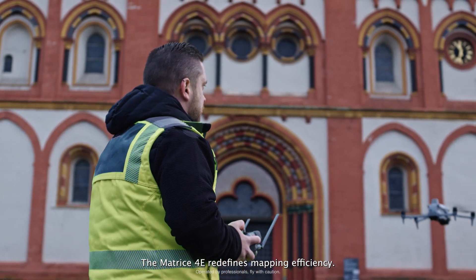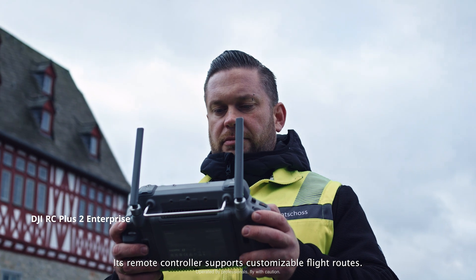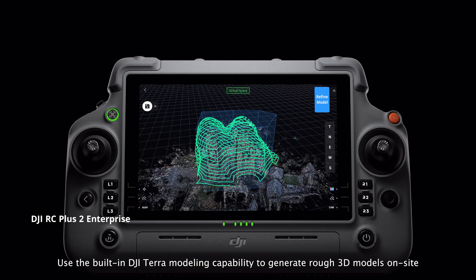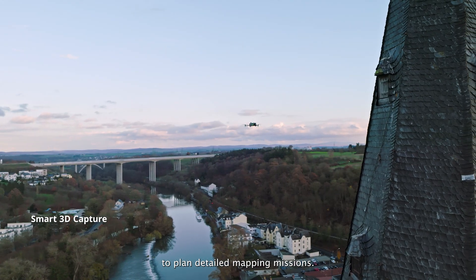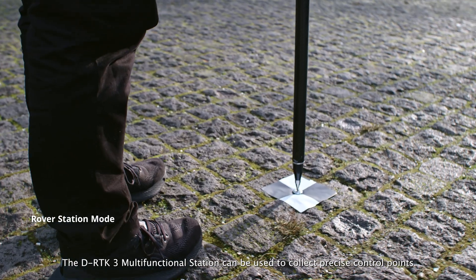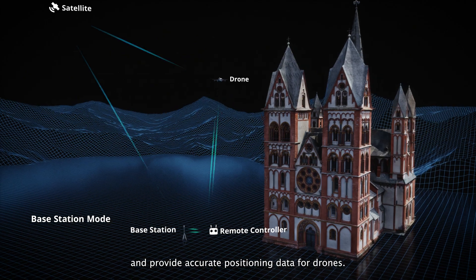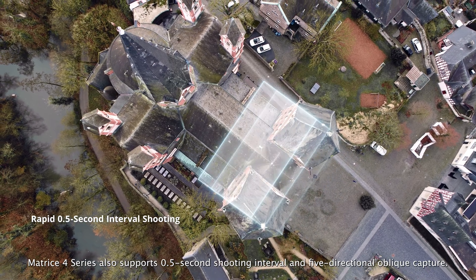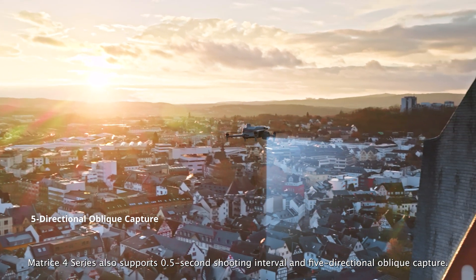The Matrice IV-E redefines mapping efficiency. Its remote controller supports customizable flight routes. Use the built-in DJI Terra modeling capability to generate rough 3D models on-site to plan detailed mapping missions. The DRTK III multi-functional station can be used to collect precise control points and provide accurate positioning data for drones.